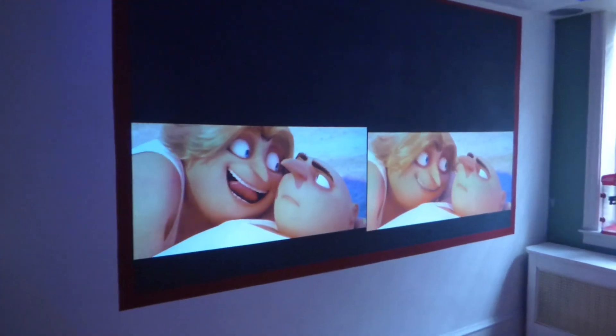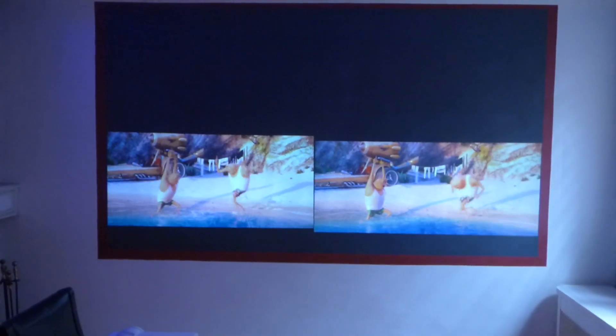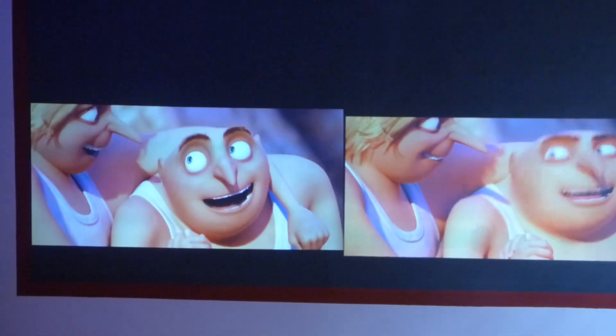Hope you enjoyed the video demonstration. I'm Kenneth Byrd from Luminous 4K screen paint using Amulite projection technology. Tell me in the comments how close that 720p comes to that 4K. Thank you for your time.